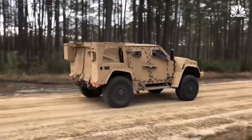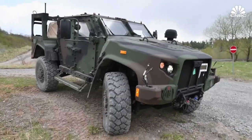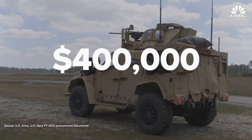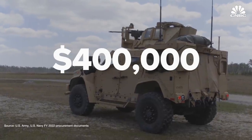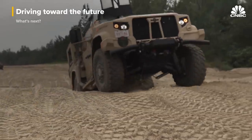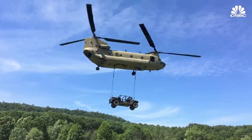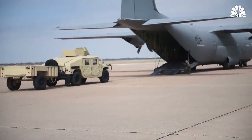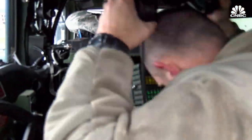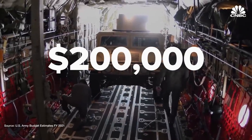The JLTV cost per unit was aimed at $250,000 at the program's inception. Since then, the cost for one Oshkosh Defense JLTV has risen to roughly $400,000, depending on the modifications. The venerable Humvee will still be around to complement the new JLTV as a low-cost option — originally costing just over $50,000 per unit, though new Humvees with updated electronics and armor can cost around $200,000, which is still cheaper than the JLTV.